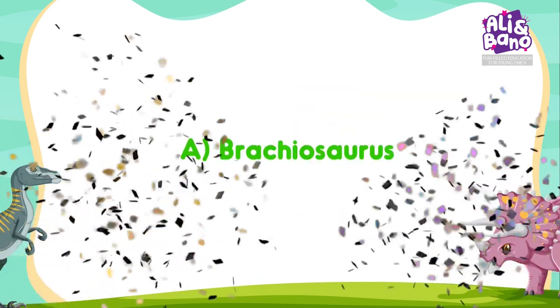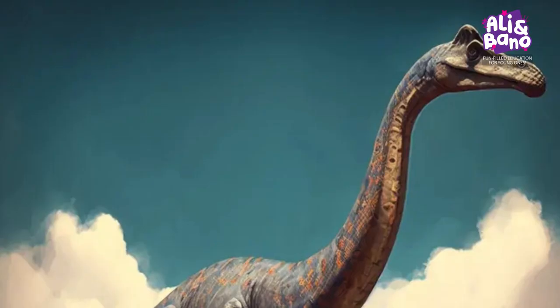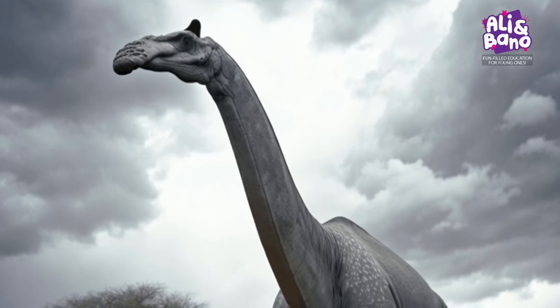Yes, it's A — Brachiosaurus! They had incredibly long necks to munch on leaves high up in the trees.